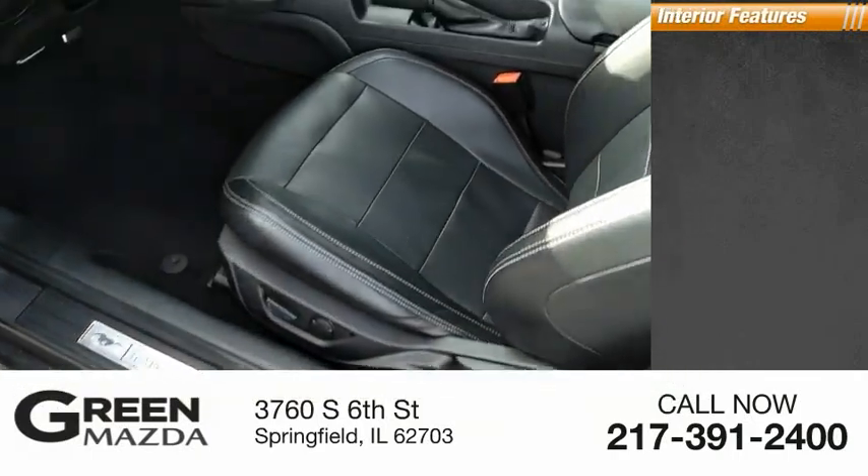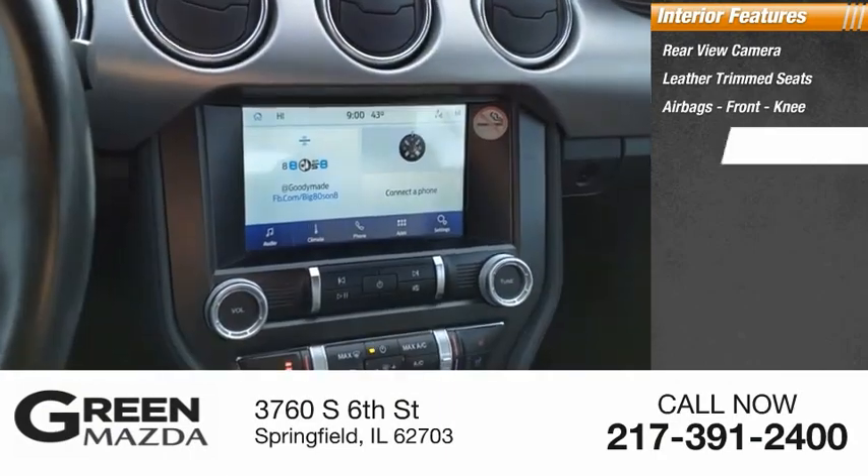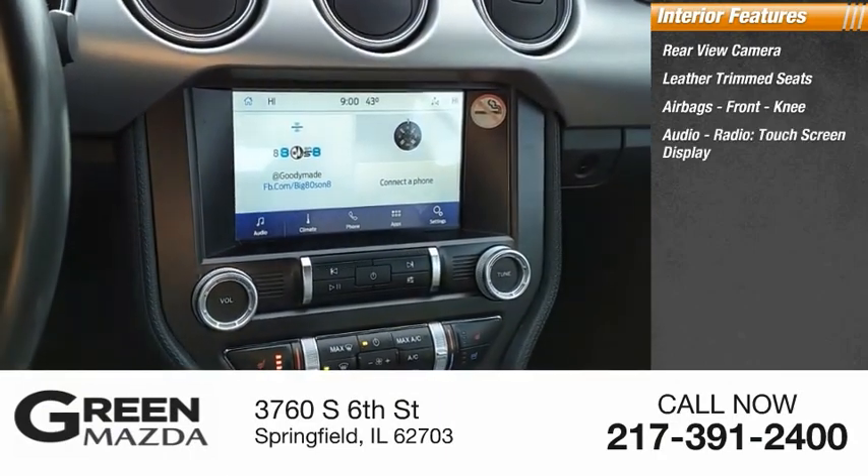Inside you'll find a rear-view camera, leather trim seats, airbags, front knee airbag, audio radio, and touch screen display.